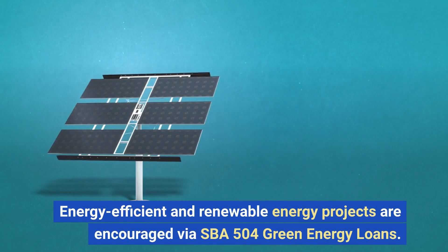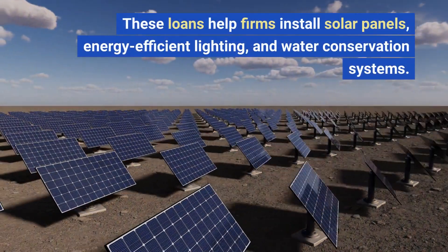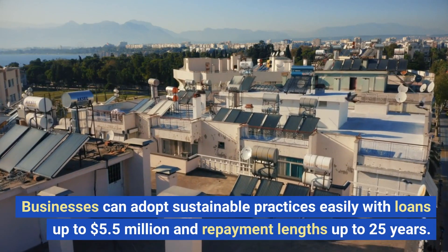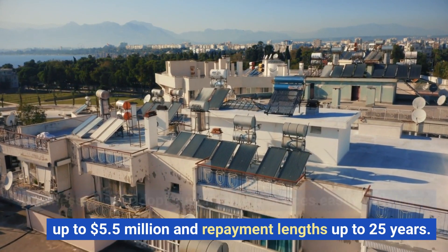Energy-efficient and renewable energy projects are encouraged via SBA 504 Green Energy Loans. These loans help firms install solar panels, energy-efficient lighting, and water conservation systems. Businesses can adopt sustainable practices easily with loans up to $5.5 million and repayment lengths up to 25 years.